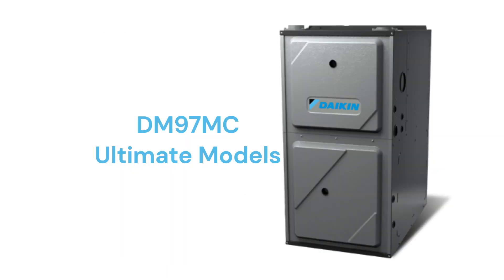The DM97MC models are their entry in the ultimate furnace category, with modulating gas valves, variable speed inducers, and variable speed blowers, as well as the ability to communicate with the other parts of the HVAC system.